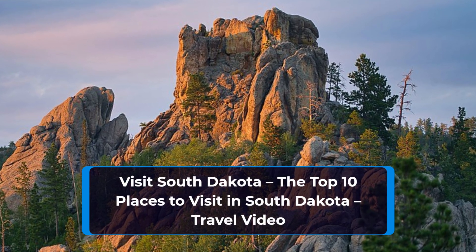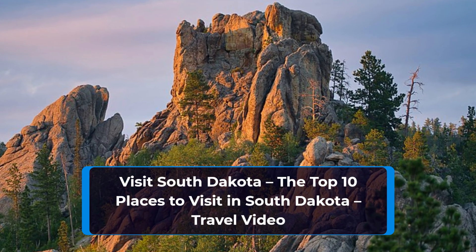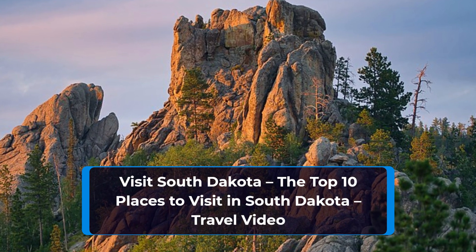Are you looking to visit South Dakota? This video will cover the top 10 places to visit in the state of South Dakota.